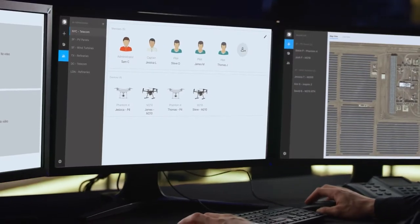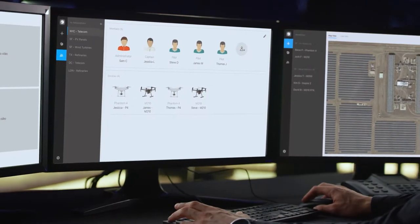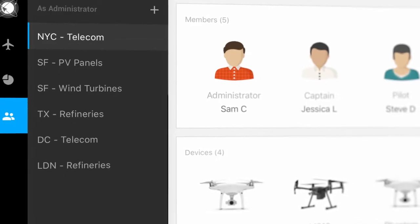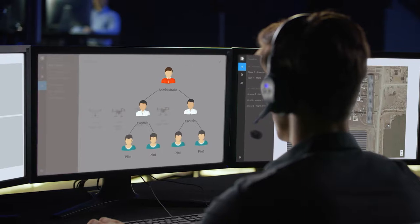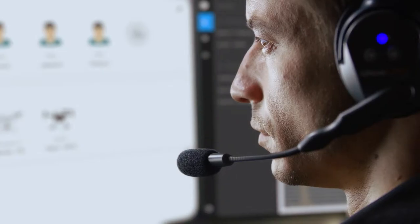FlightHub includes a built-in team management system that enables large organizations to better organize and communicate with more extensive drone fleets. A three-level hierarchy categorizes user permissions based on their role, project, or region.